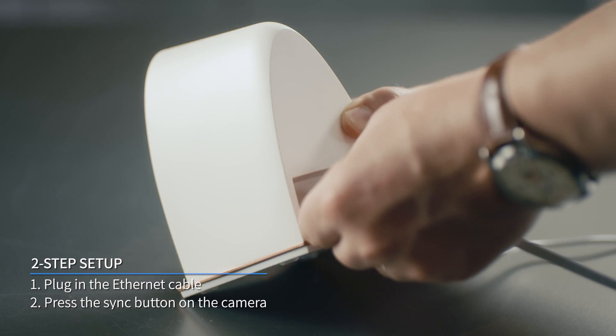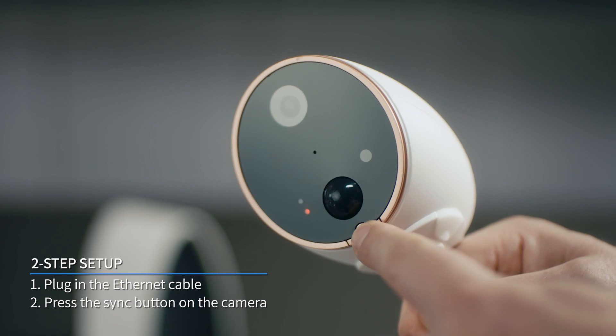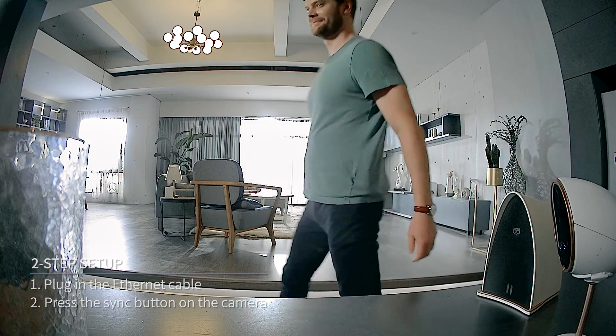Let me show you. You only need to plug in the gateway, press the button on the camera — "Welcome to use Scenstack camera" — and the setup is done.